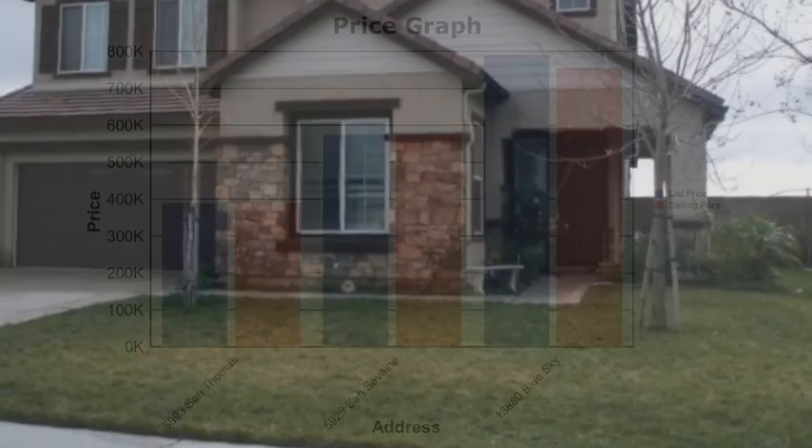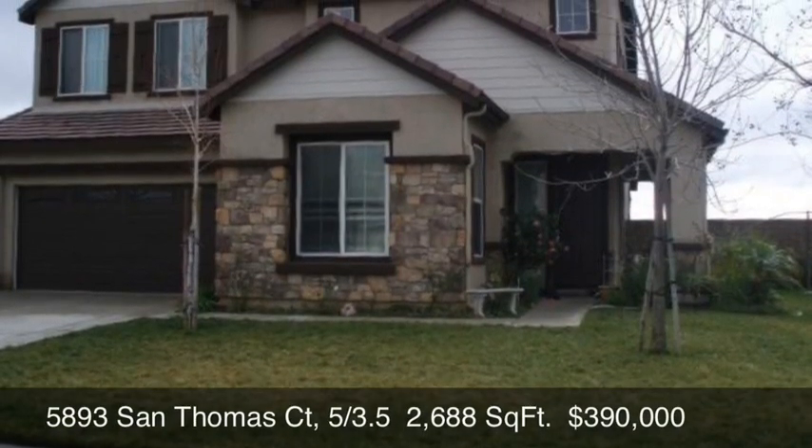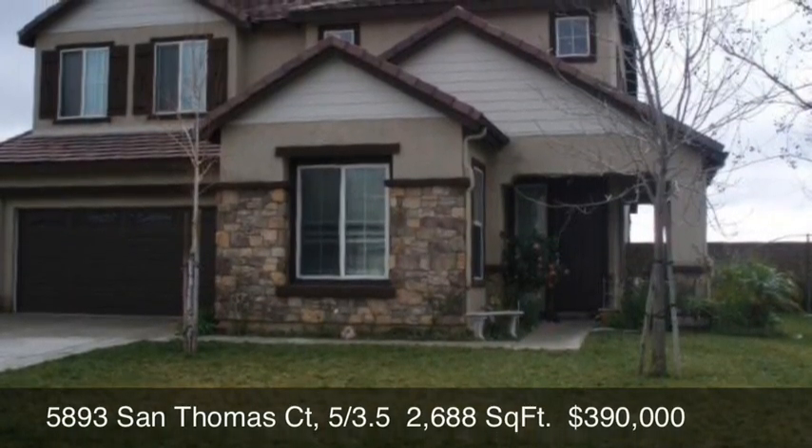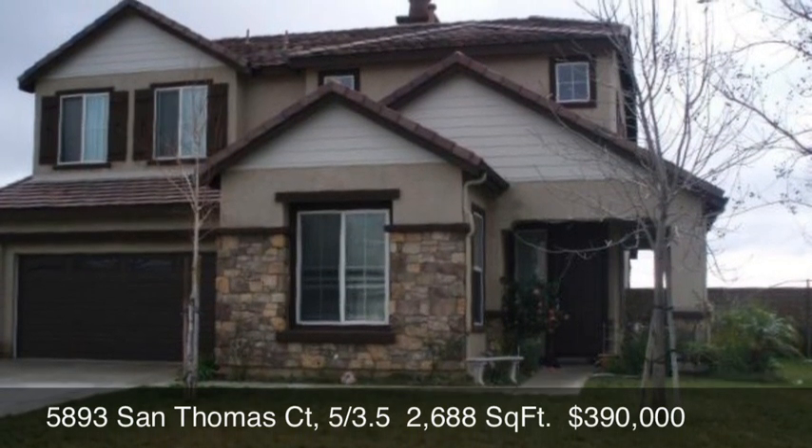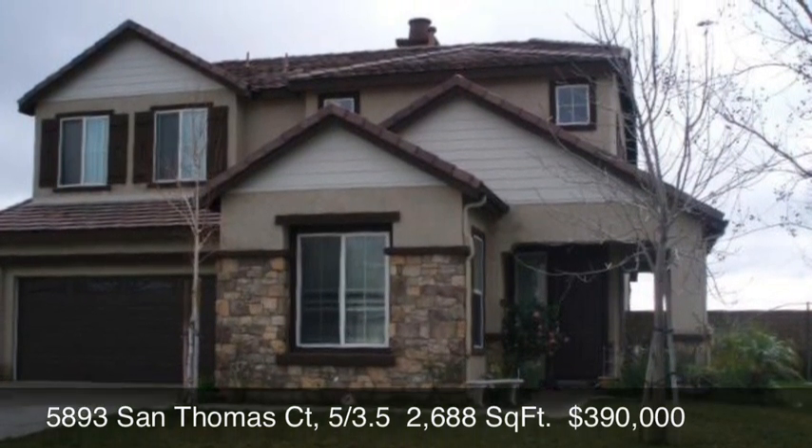The first property we're going to look at is 5893 San Thomas Court — five bedrooms, three-and-a-half baths, 2,688 square feet — and that sold at $390,000.